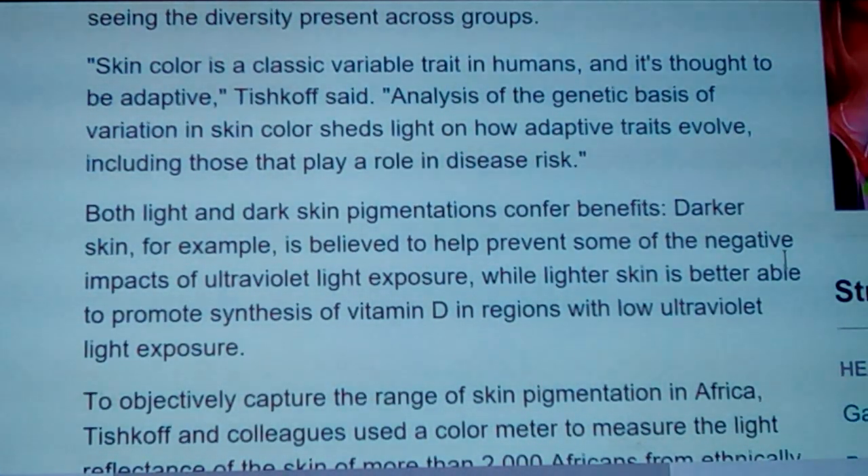Both light and dark skin pigments can confer benefits. Darker skin is believed to help prevent some of the negative impacts of ultraviolet light exposure, while lighter skin is better able to promote synthesis of vitamin D3 in regions with low ultraviolet light exposure. This goes along with the idea that people up north would need lighter skin — until you see the Eskimos and how dark they are, having been there so long they haven't adapted out of it. There are always anomalies, and you have to reason through them using logic.